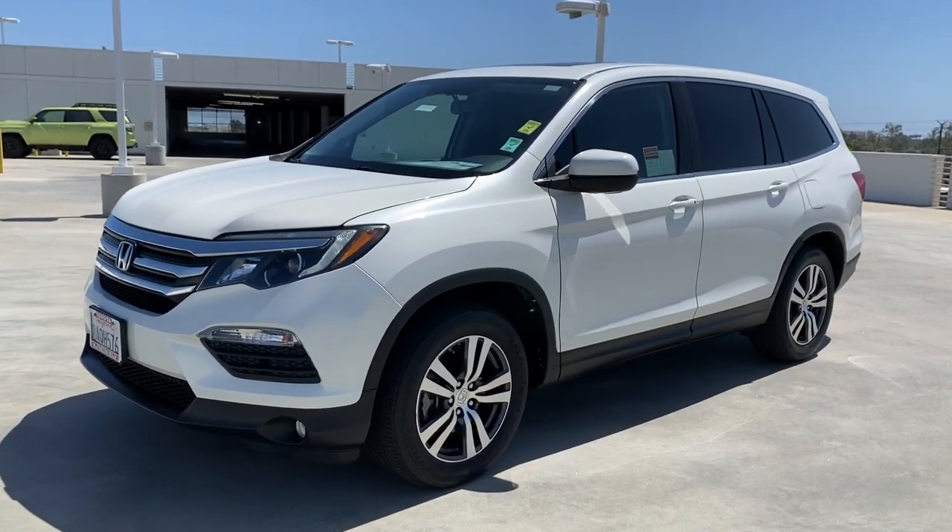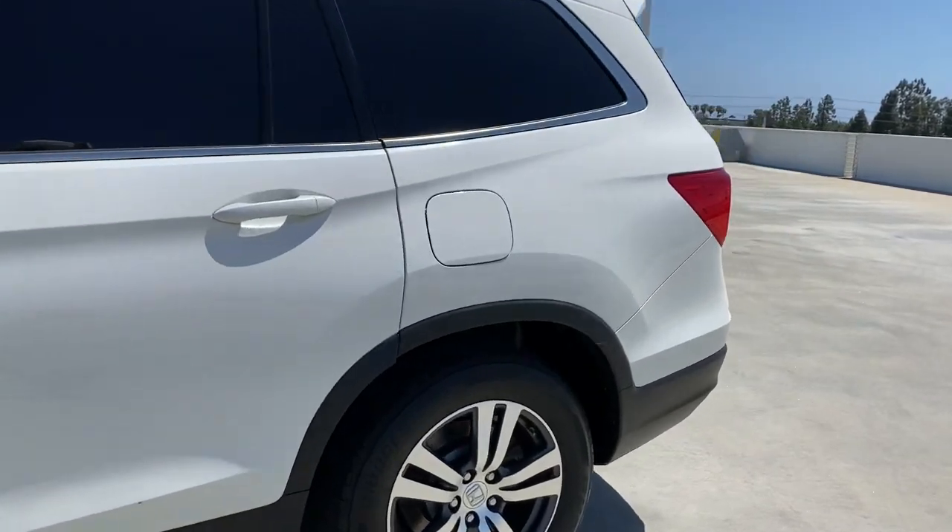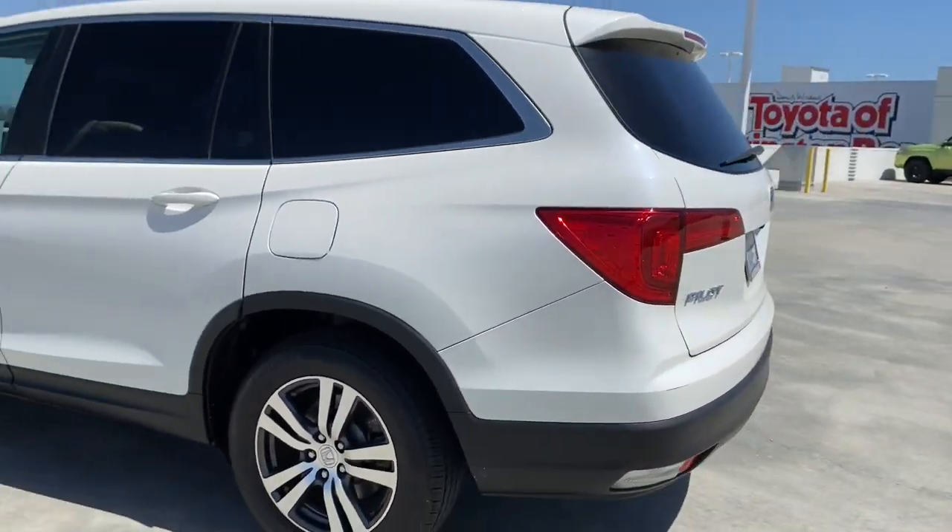Go home happy with the 2017 Honda Pilot. With less than 90,000 miles on the odometer, this vehicle provides excellent value.